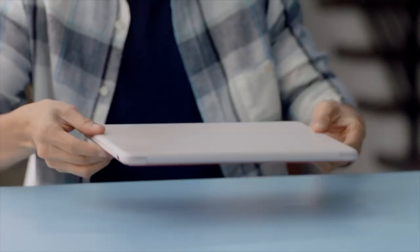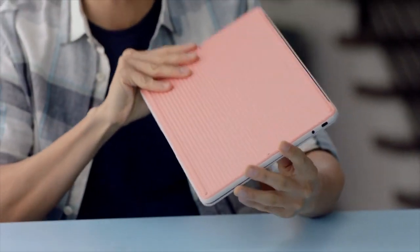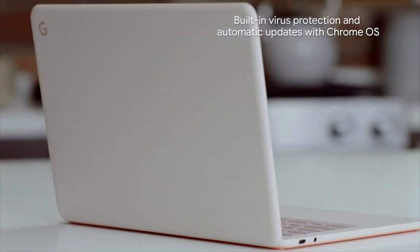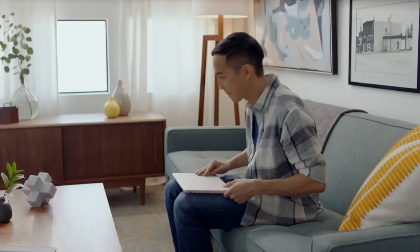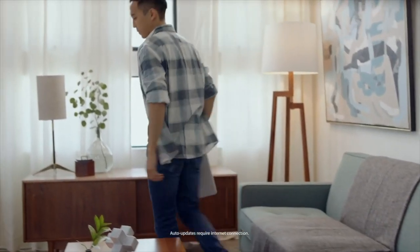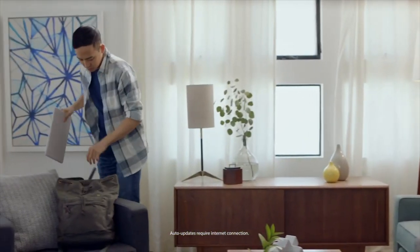We know that thoughtful design is important to our customers. With Pixelbook Go's super light magnesium casing, textured design, and reinforced glass display, they can go without worry. With built-in virus protection and a Titan-C security chip that keeps their information and operating system protected, customers always have the latest security and features with software that updates automatically.